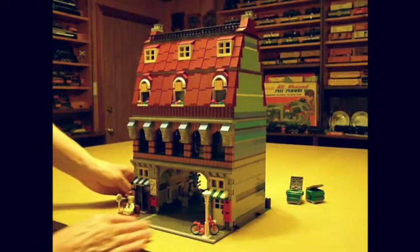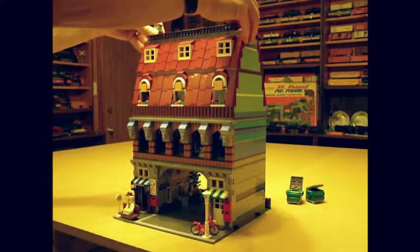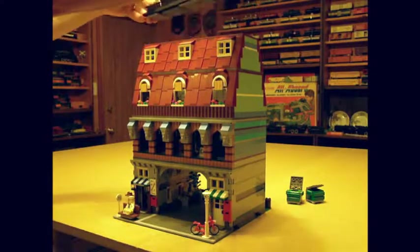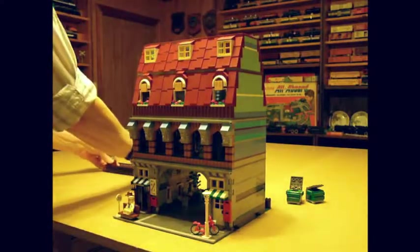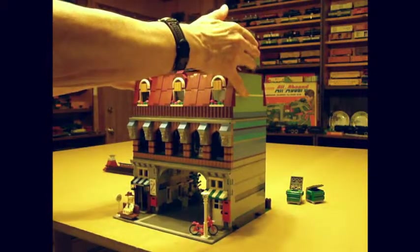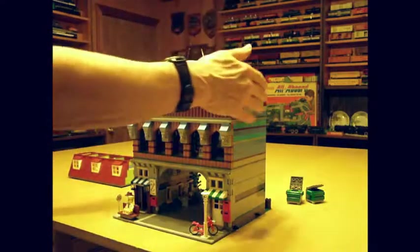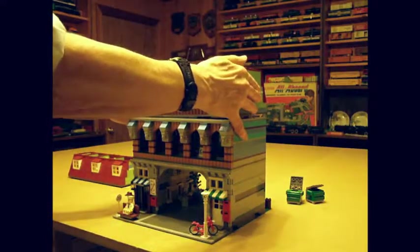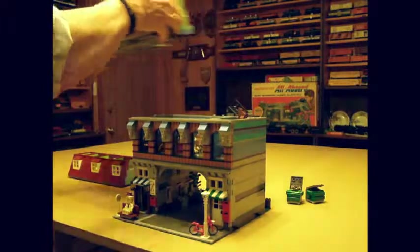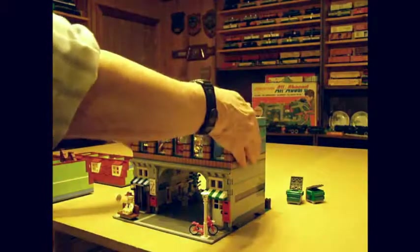Like a regular Lego City Block building, the roof comes off. The fourth floor apartment comes off. The third floor apartment comes off. And the second floor sporting goods store comes off.